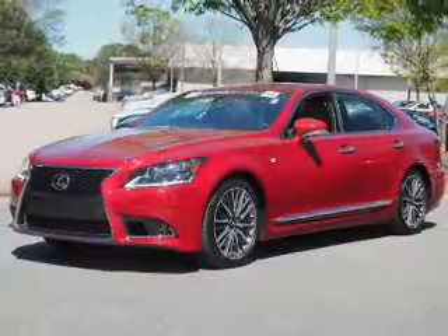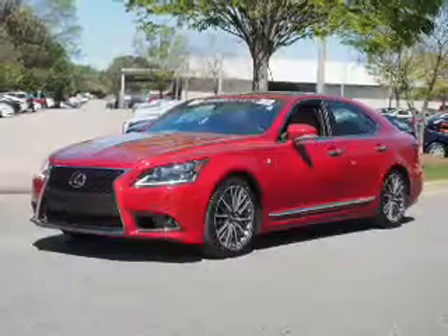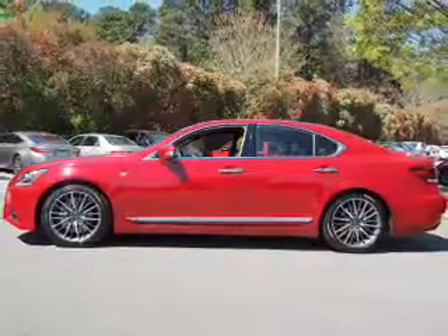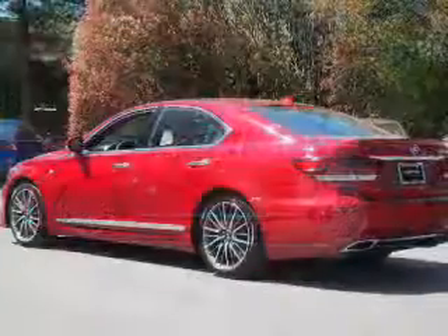The features include a power sunroof, auto-dimming mirrors, an alarm system, keyless entry, rain sensing wipers, independent suspension, brake assist, traction control, stability control, and daytime running lights.